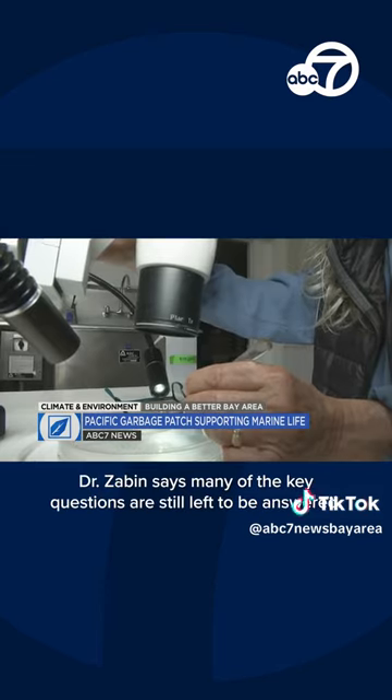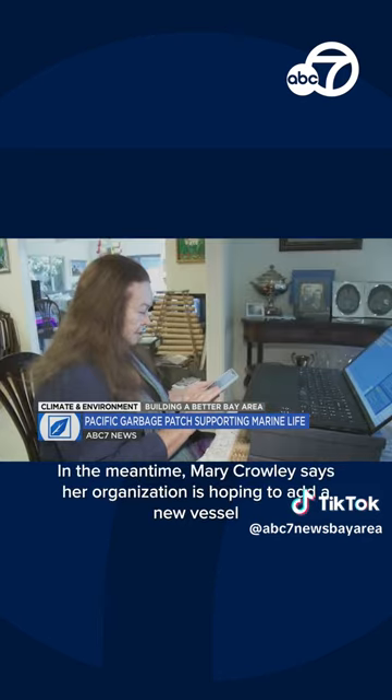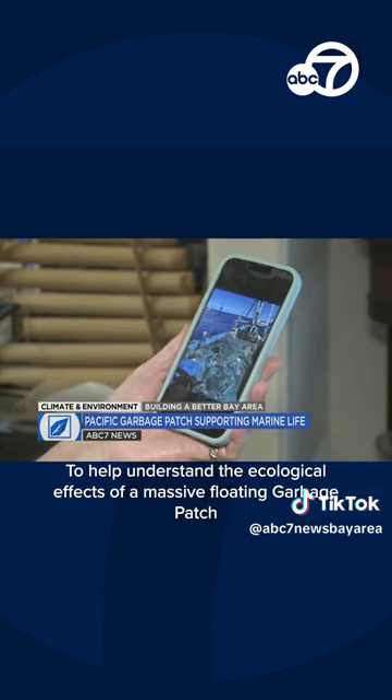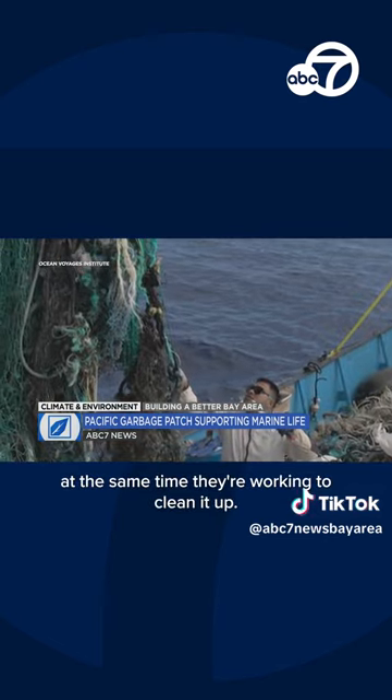Dr. Zabin says many of the key questions are still left to be answered. In the meantime, Mary Crowley says her organization is hoping to add a new vessel in the near future, joining a fleet that now has a dual mission: to help understand the ecological effects of a massive floating garbage patch at the same time they're working to clean it up.